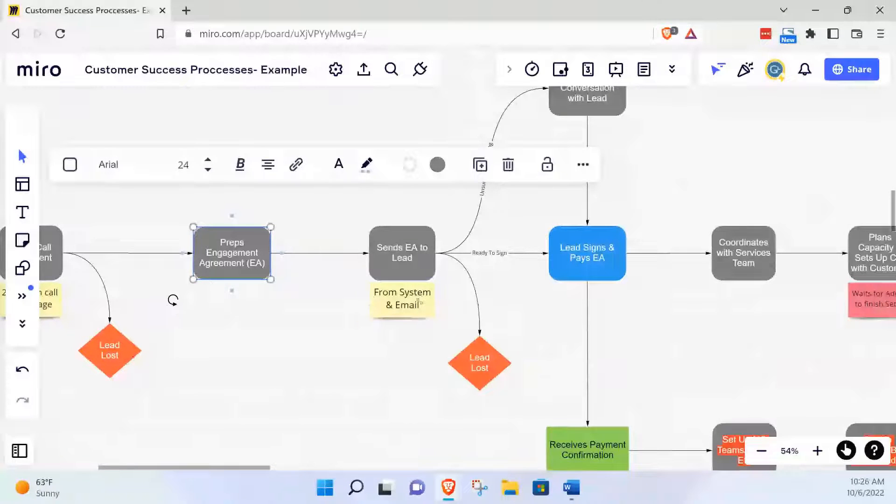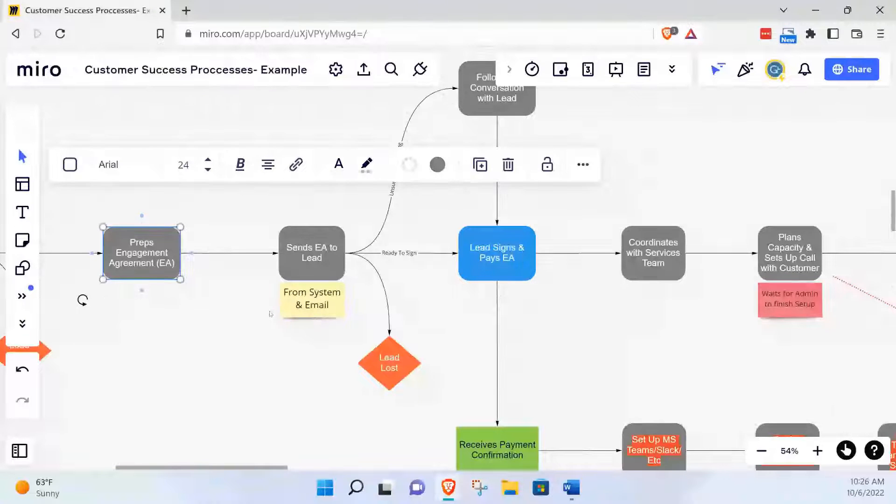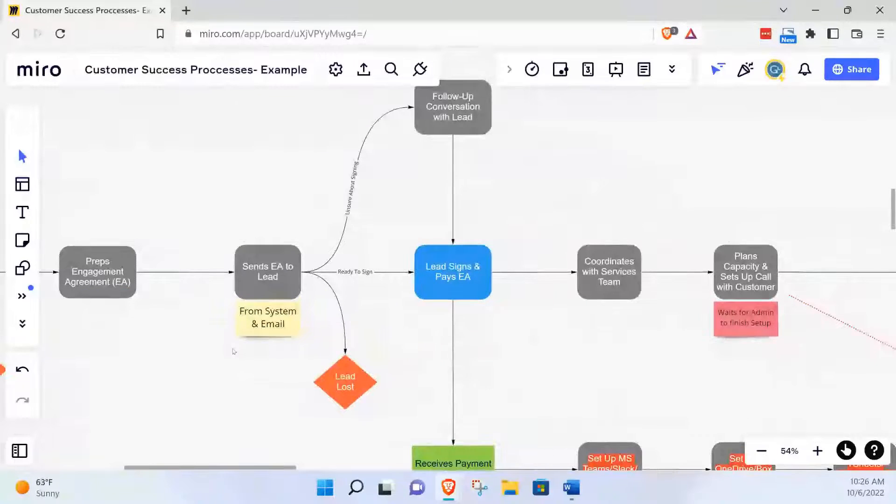That's a great point, Blake, because that identifies an area of opportunity. According to this process map example, we are doing that engagement letter as a manual process. You prep it up and you'll send it to the lead — probably email them the engagement agreement. And once you send that engagement agreement, there are usually about three ways they can go: A, they're ready to sign — best case scenario; they're unsure, in which case you'd have a follow-up conversation or a nurturing campaign; or it simply wasn't a good fit.